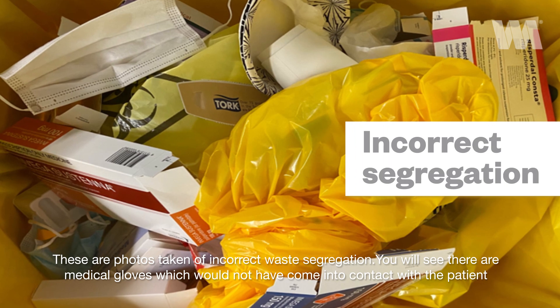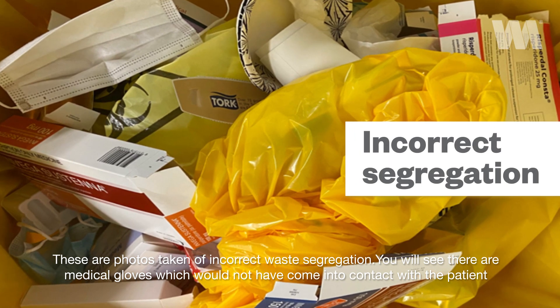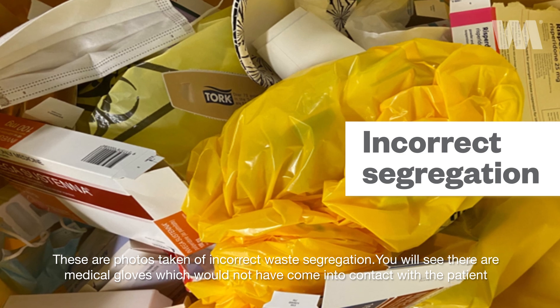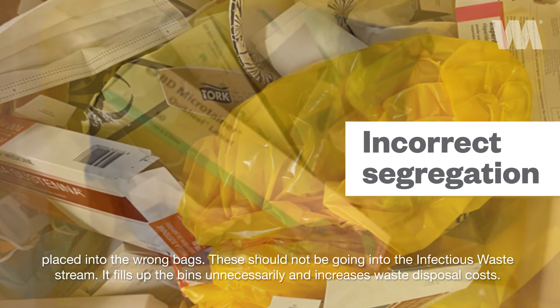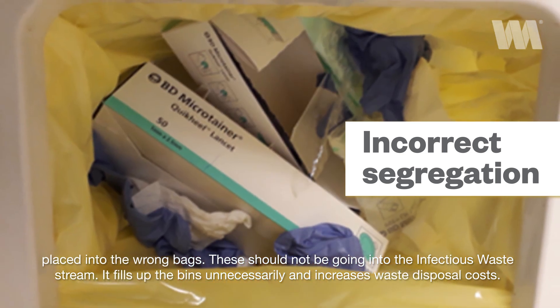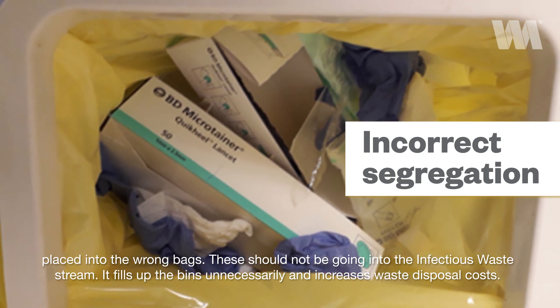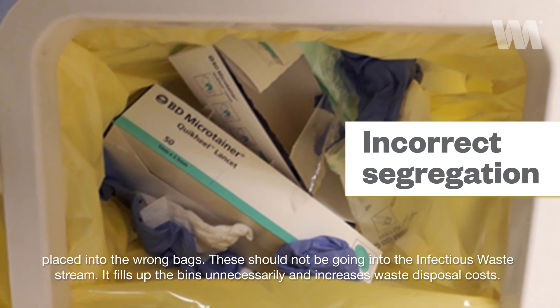These are photos taken of incorrect waste segregation. You will see there are medical glove boxes, which would not have come into contact with the patient, placed into the wrong bags. These should not be going into the infectious waste stream — it fills up the bins unnecessarily and increases waste disposal costs.